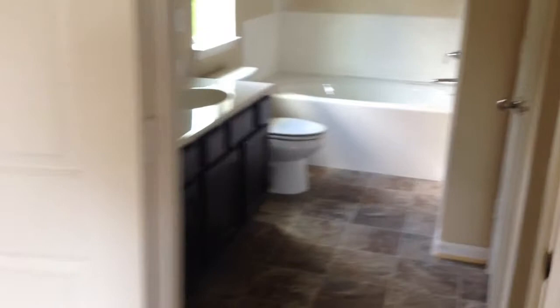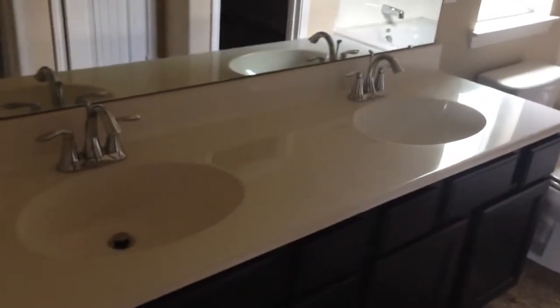And here's the master bathroom. There's dual vanity sinks, a stand-up shower, a linen closet, and a walk-in closet. This one has a shoe rack built in.